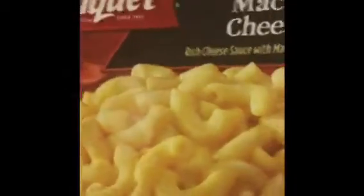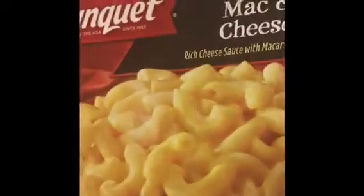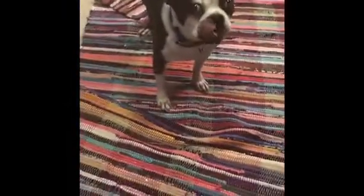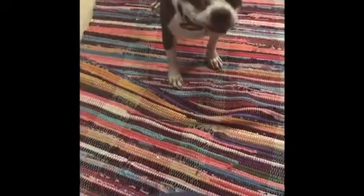At Big Lots, I picked up the Banquet Macaroni and Cheese, eight ounces for $0.45. So I got two — they had three, and I left one for everybody else.